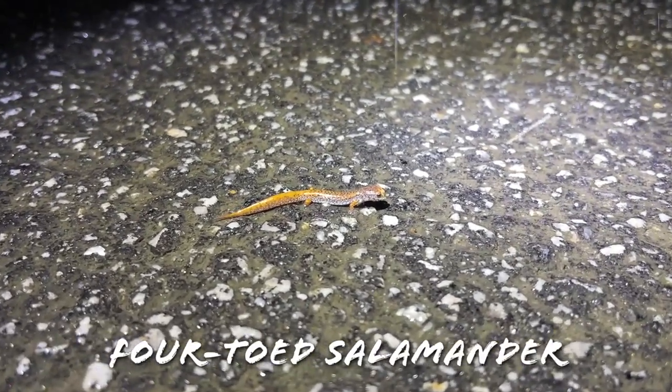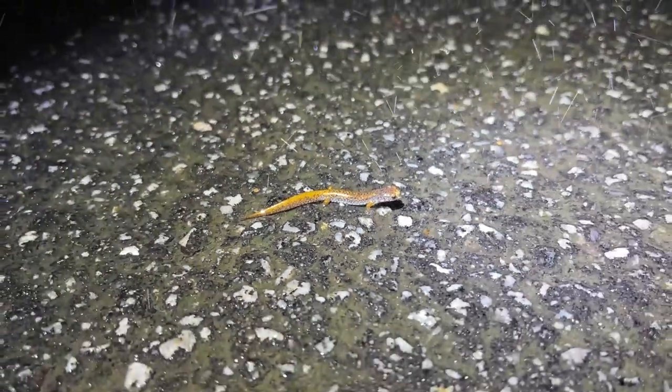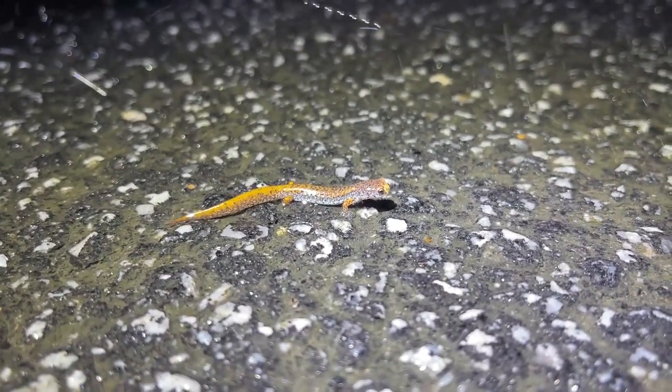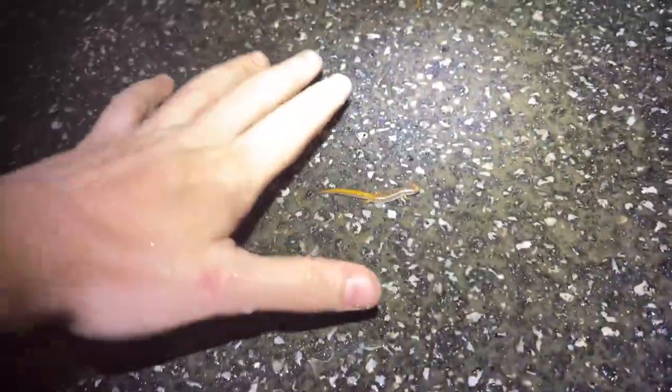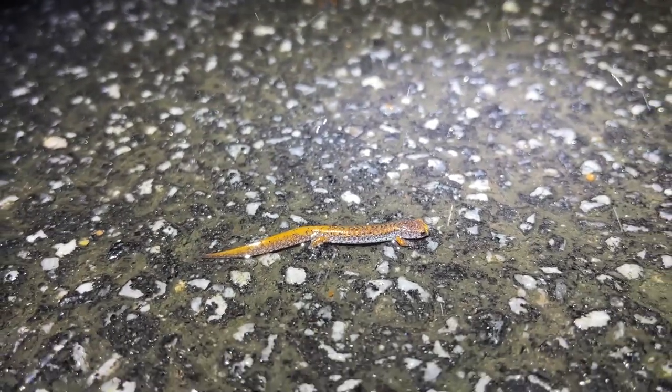Right in time for the rain to start picking up, here is our first salamander of the night — a little four-toed salamander. I'm going to keep footage and narration brief because of how heavily it's about to start raining. The four-toed salamander is a pretty common species around here, however they are thought to be pretty uncommon throughout their range because they have a pretty specific set of habitat requirements. This one is not an adult — it is a yearling or so. They get quite a bit bigger as full-grown adults, up to around two or three inches total length.